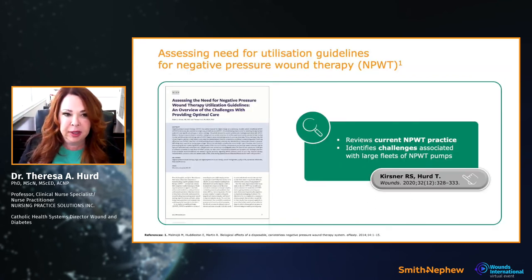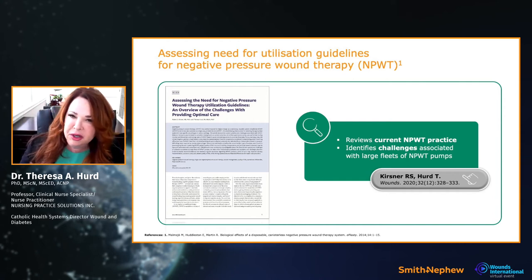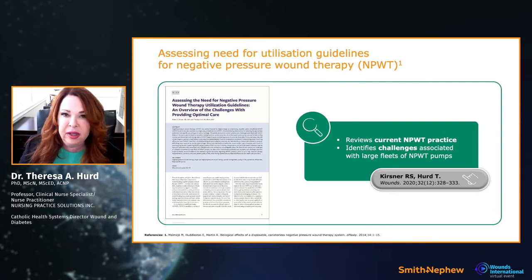Dr. Kersner and I published a paper looking at what I'd almost call optimizing utilization of negative pressure. Twenty-some years later, we have unbelievable technology — innovation we can offer our patients. We wanted to examine the issues and what needed to be done with negative pressure. You can click on the right side of the screen to read that paper.